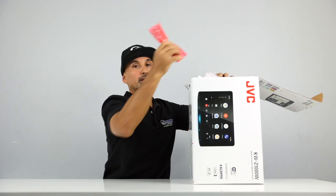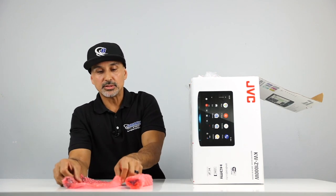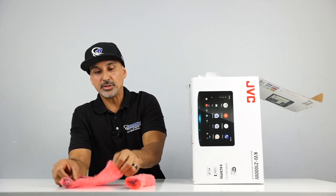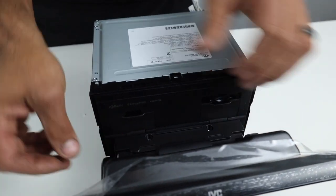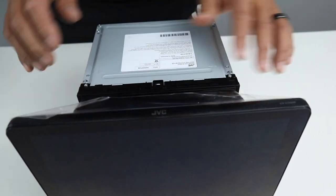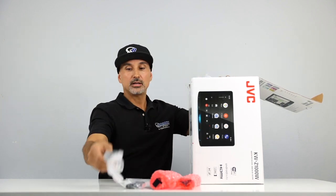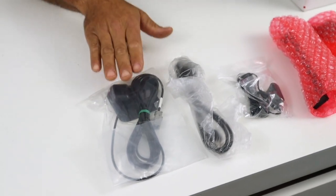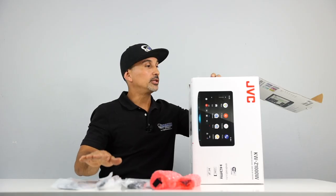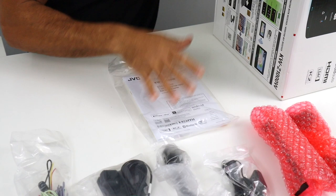Onto the JVC. These are your brackets. It's important that you use this bracket — it goes in between the body of the chassis and the screen. If you don't have this in, it will not work. So if you wired it up and can't figure out why it won't turn on, it's because you don't have that bracket in. Contents include: Bluetooth mic, USB extension, GPS antenna — which is used for navigation accuracy with your smartphone — your standard harness, owner's manual, hardware that attaches the screen to the body, and chassis screws.